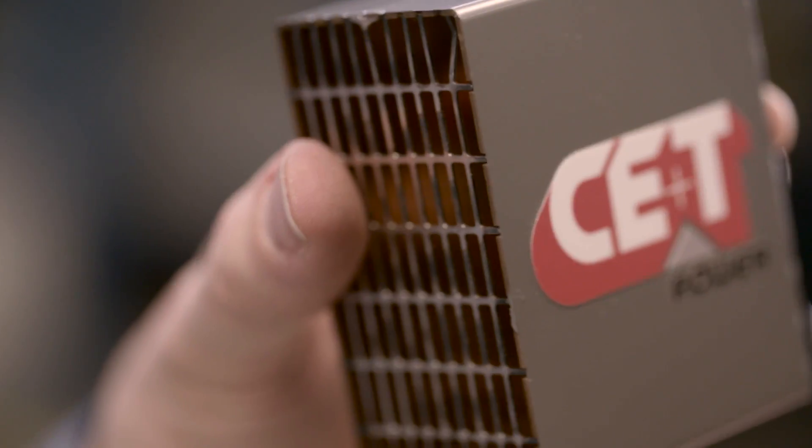Do you think we can pack in this little box the power of this 2 kilowatt inverter? Well, our engineers did it!